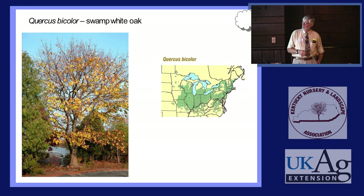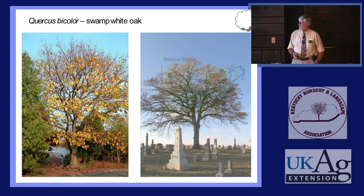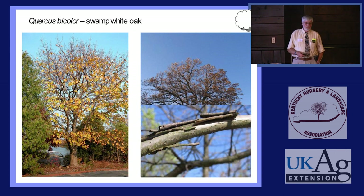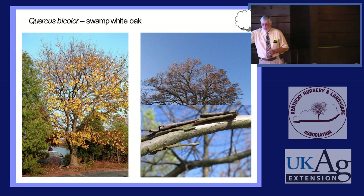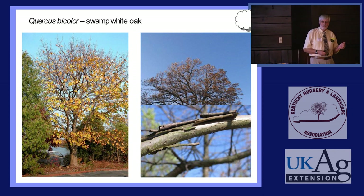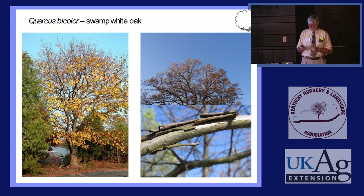That tree was there when they founded the cemetery — they just built around it. If you see a white-oak-looking tree in the woods or somebody's yard and you see that birch-like, river-birch-like bark on the branches — bingo, it's either Swamp White Oak or a hybrid of it. Nothing else in our area has that feature. Here's fall color: one Swamp White Oak surrounded by Scarlet Oaks. You can pick them out pretty readily.